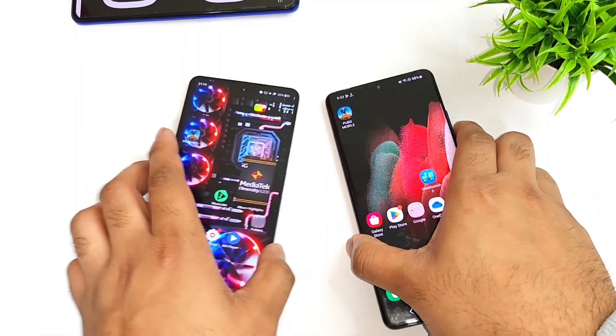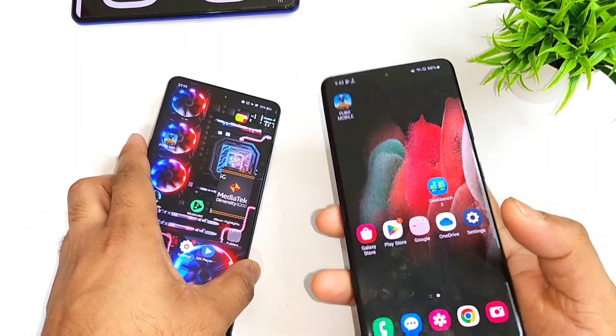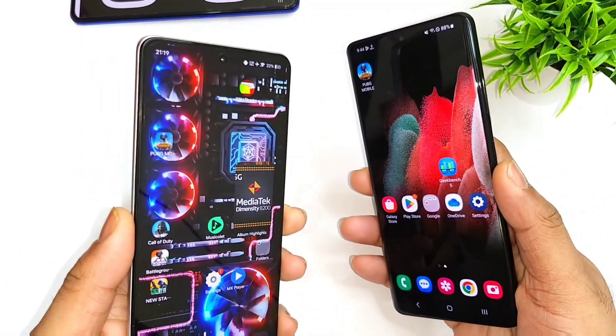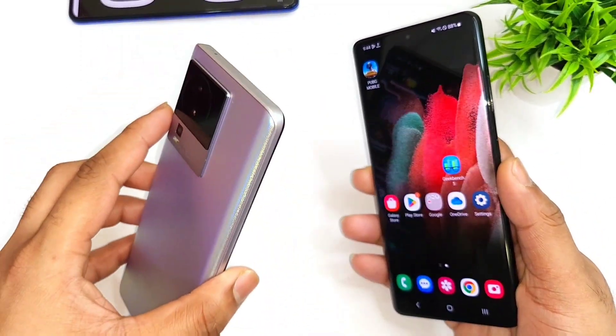In this video, I am going to do the speed test comparison between the Snapdragon 888 processor from the Samsung Galaxy S21 Ultra vs. the Dimensity 8200 from the iQOO Neo 7 device.